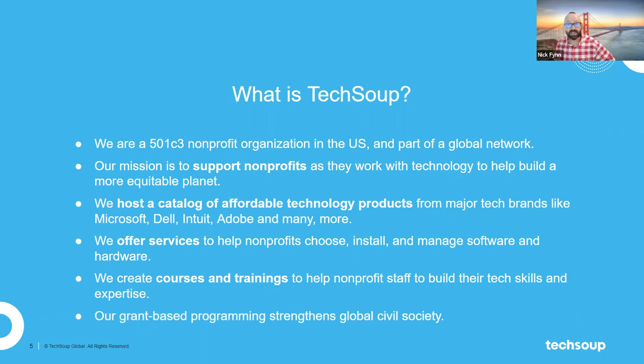TechSoup is also a grant-based programming provider. Many of the nonprofits on this webinar rely on grants for funding to execute their mission — and so does TechSoup. We use grants to help deliver specific programming in different areas, so there's a lot of overlap between how we operate and how you operate.